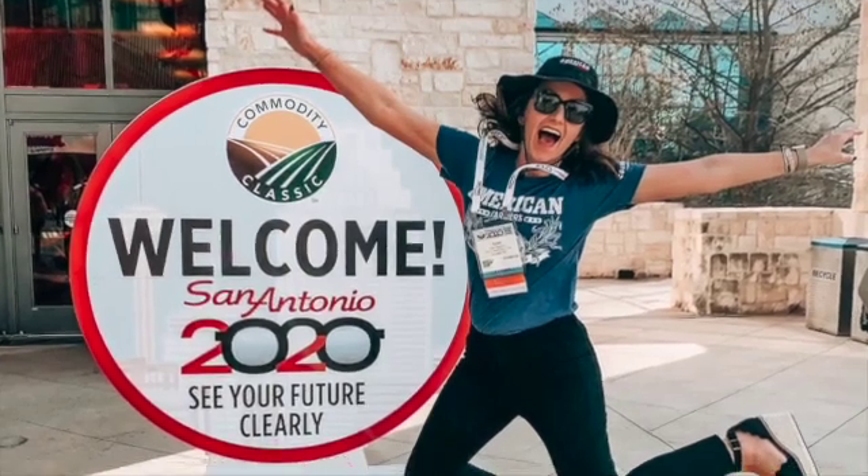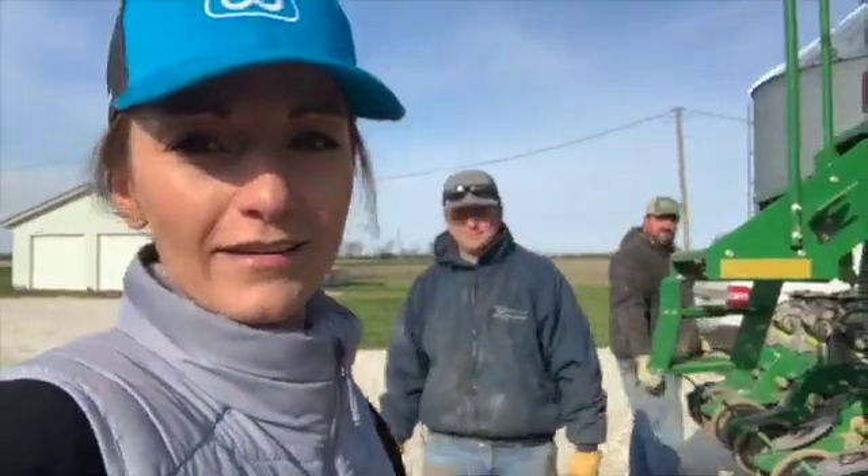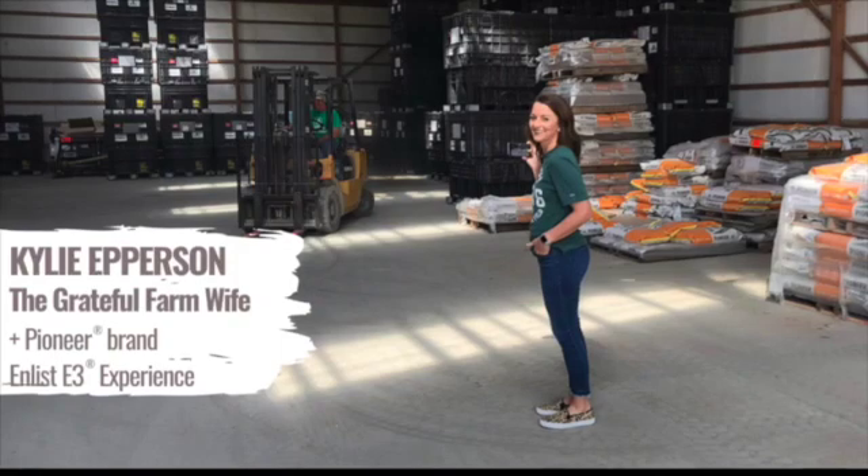Hey there, welcome. I'm Kylie, a farmer, mother, and lucky enough to be married to my fourth-generation farmer. Together we raise corn, soybeans, hogs, and kids. Thanks for tuning in. Enjoy.